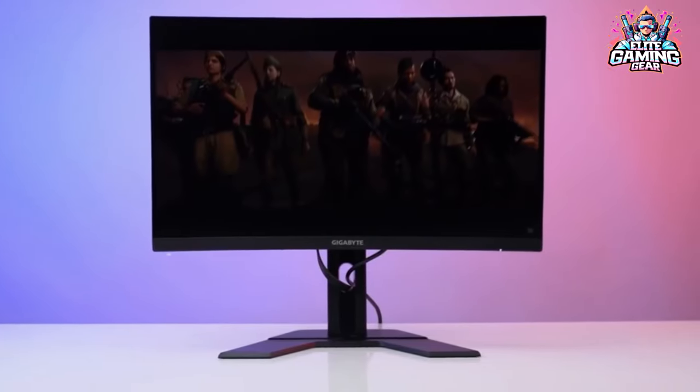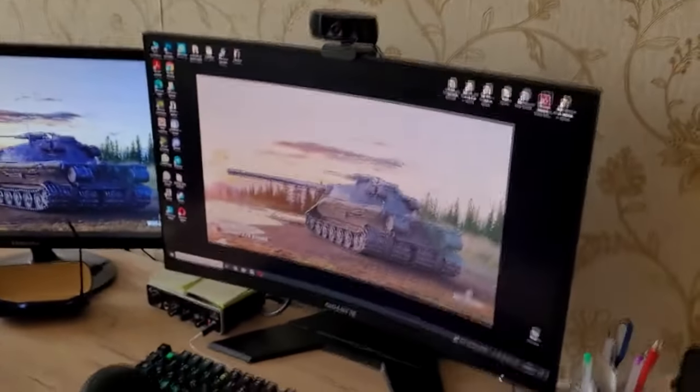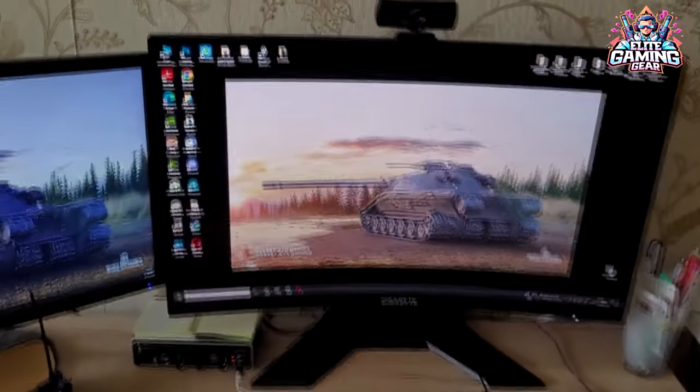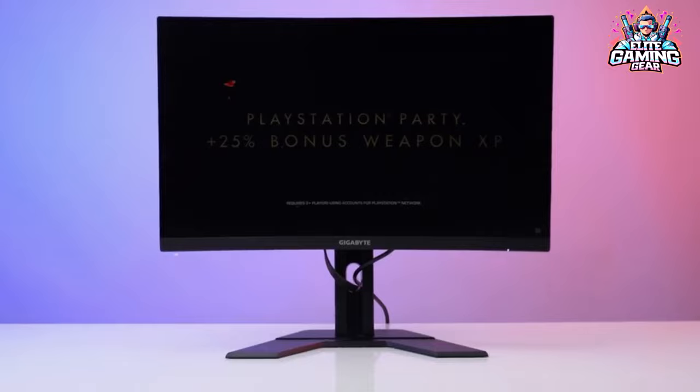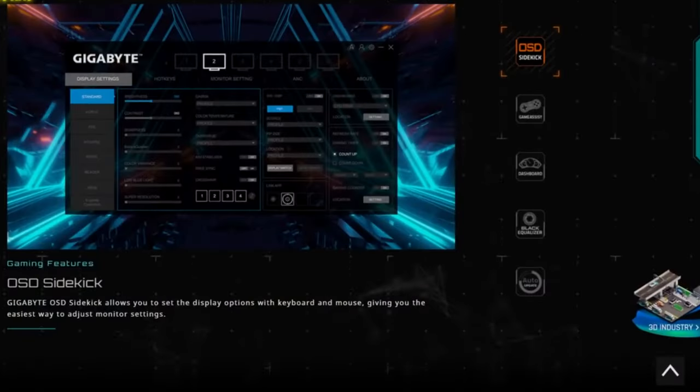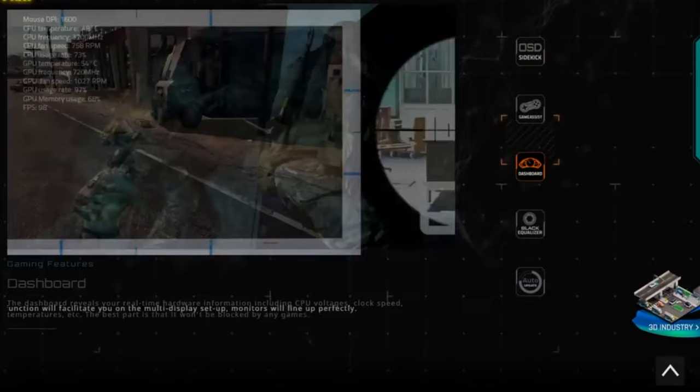Sure, the 170Hz refresh rate isn't quite as mind-blowing as the ViewSonic, but it's still plenty smooth for most games, especially slower-paced RPGs or story-driven titles. Bonus points for the VA panel that delivers deep blacks for late-night raids or horror games, making dark areas truly ominous.